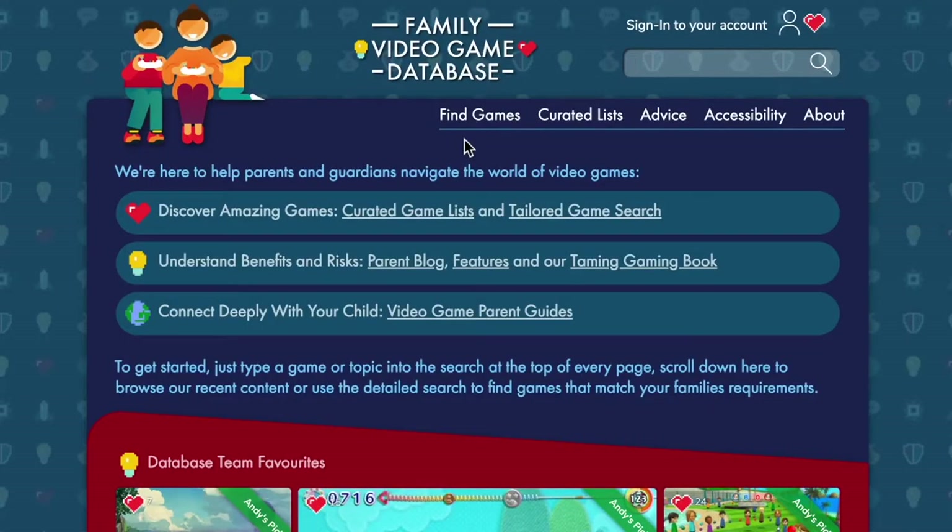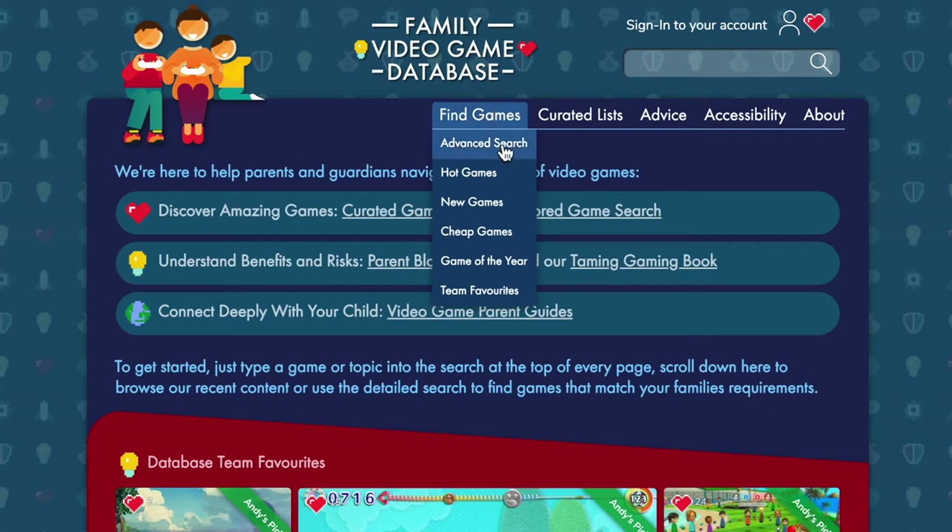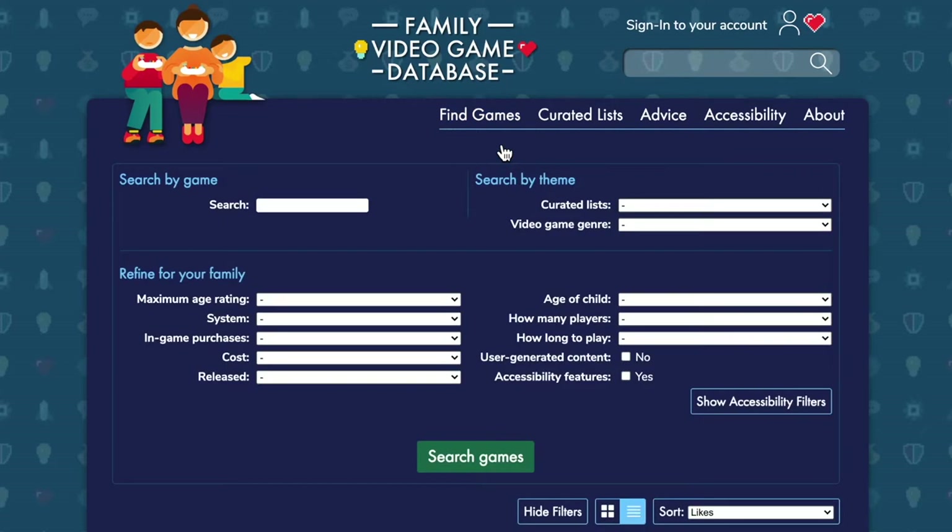I realised that there wasn't really one way for parents to go and find information about games and to search based on this specific criteria of what their children might need. And this kind of extended to the search that we offer on the database.